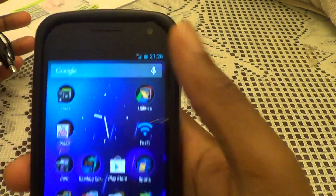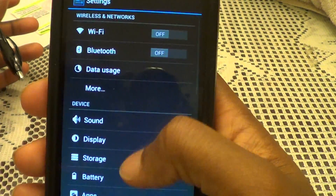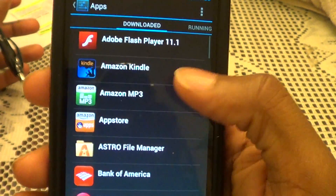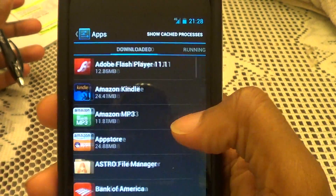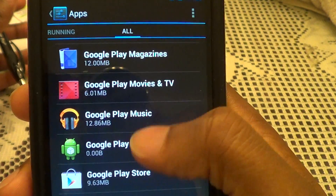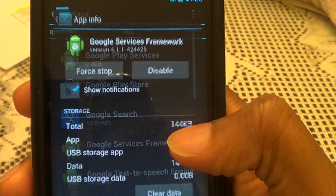So what you would do is pull down the screen, go to Settings, all the way to Apps. Make sure you go to All when you go to Apps — don't leave it on Downloaded, that's the default. So go to All, scroll down to the G's: Google Services Framework. Click that.